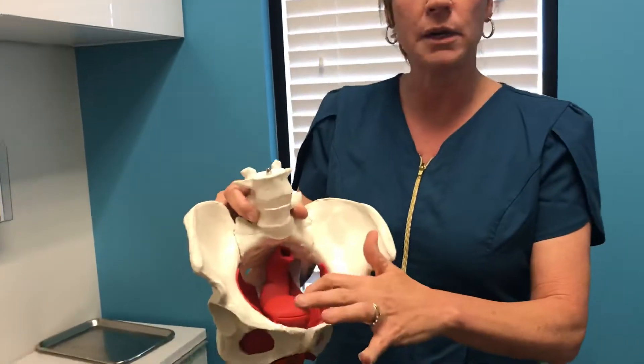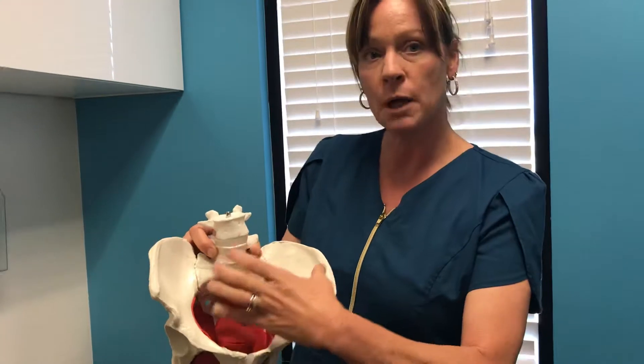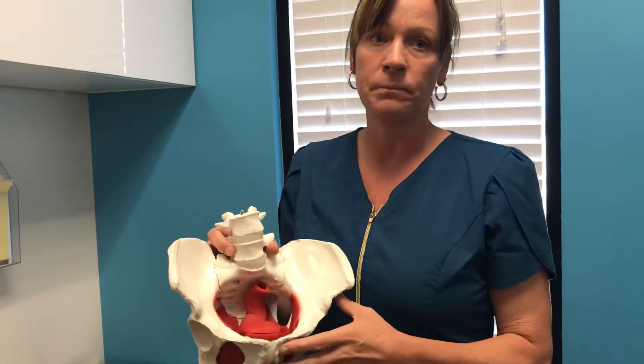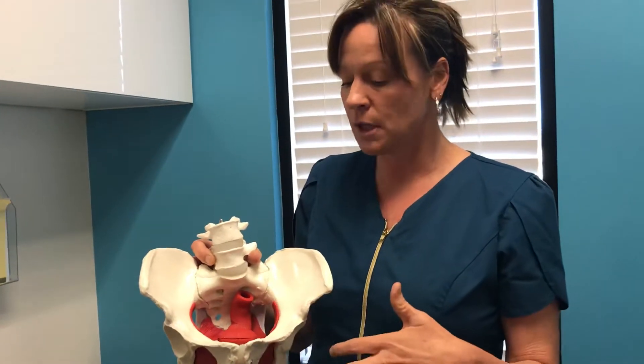You can see the bladder is right here in front. So people that experience constipation will have a buildup of stool, and it pushes on the bladder. When it pushes on the bladder, it causes the bladder to spasm, and it can affect your sense of urgency.